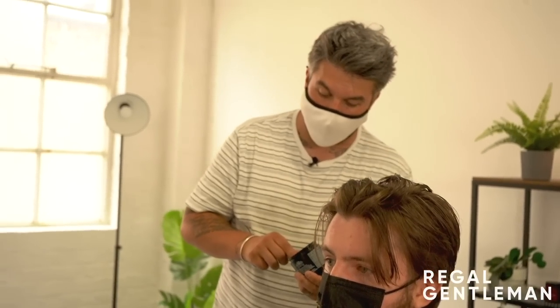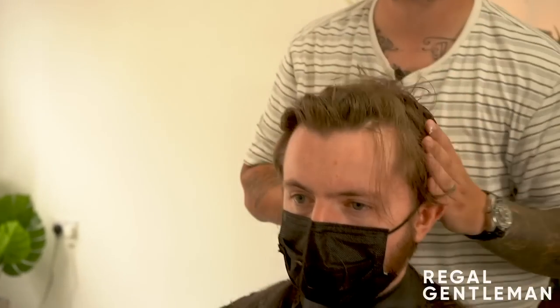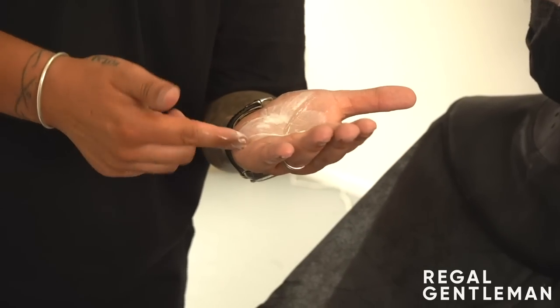The next product we got was by Label M - this is matte paste. I've used this for years, literally years. I even remember the first time I used this, my uncle was using it about eight years ago, maybe a bit longer. It's always been a staple product, always been a good go-to. It's a matte paste but it has a very similar finish to a clay in some respects, but with a little bit more shine.